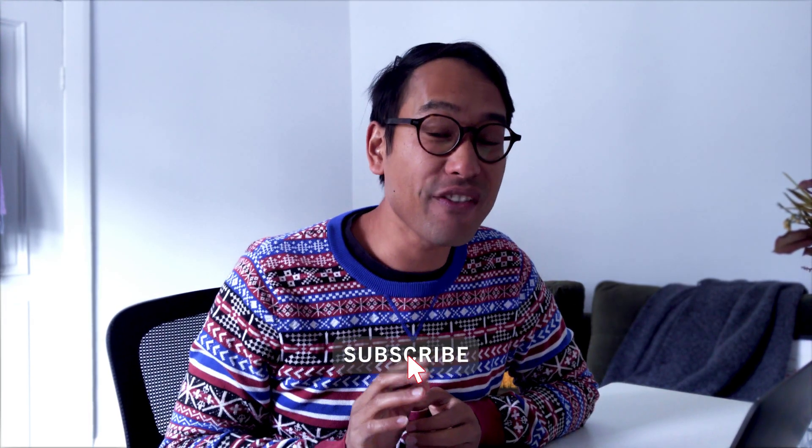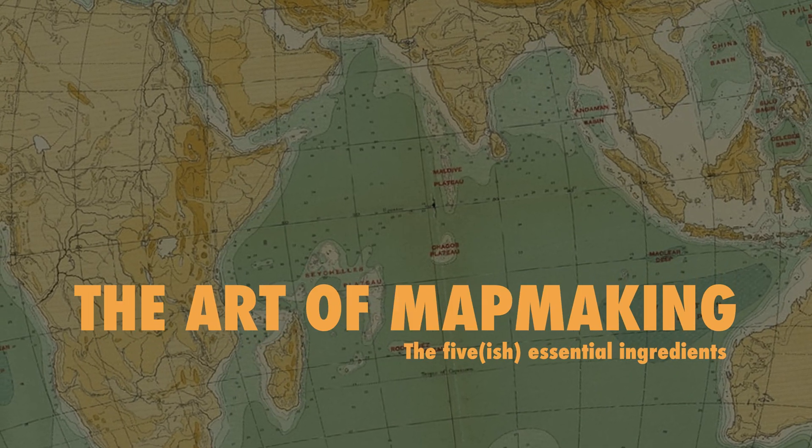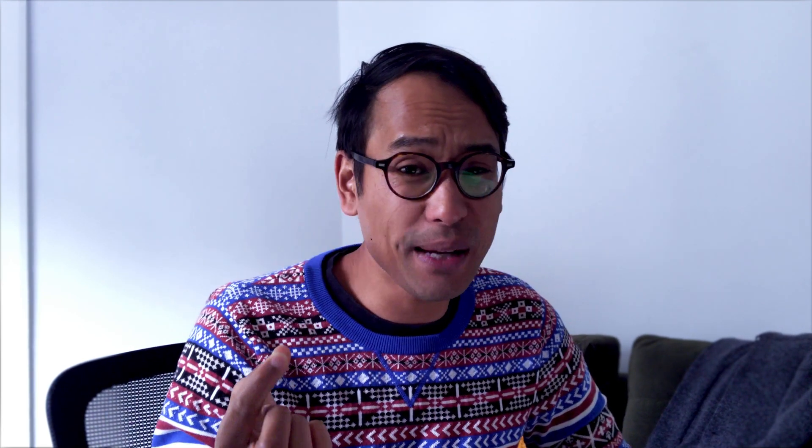So today I thought I'd share with you my five essential ingredients to making a great map. The sign of a good map is one that can be easily understood in just a few seconds but then can continue to hold your gaze. Before I start any map making process, I need to think about what the purpose of the map is — what am I trying to communicate? What story am I trying to tell?